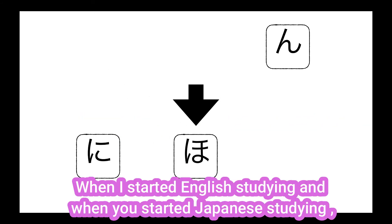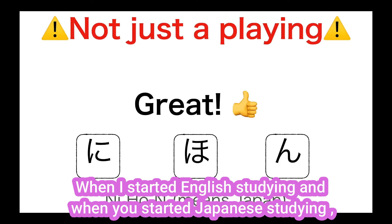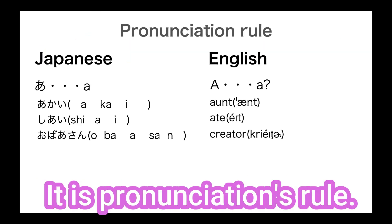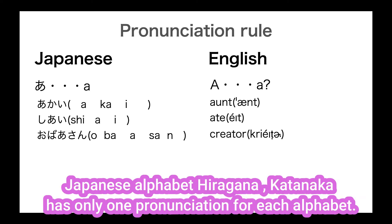When I started studying English and when you started studying Japanese, we noticed a big difference between English and Japanese. It is the pronunciation rule. I want to talk about this. Japanese alphabet — hiragana and katakana — has only one pronunciation for each letter.